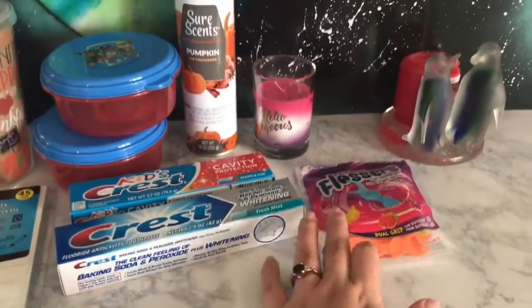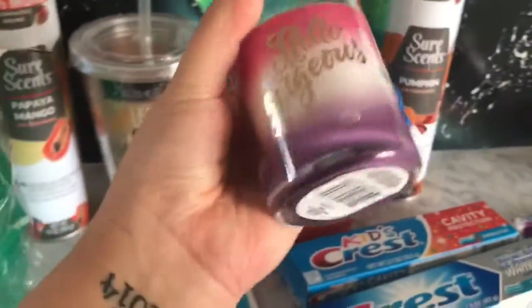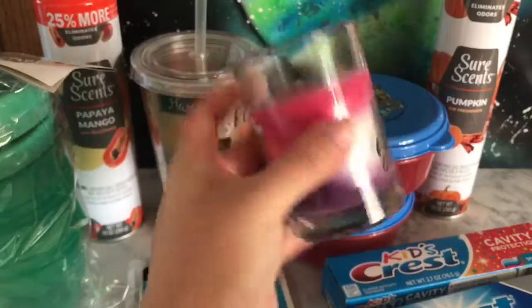I love candles — if you guys know, I always go to the dollar store for candles. This one says 'Hello Gorgeous' and it smells so, so good, so I got that one.